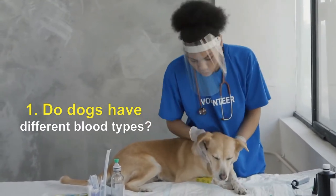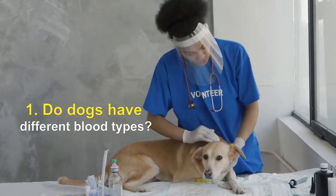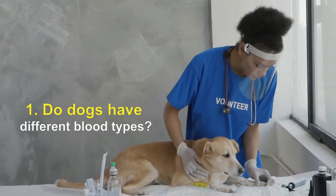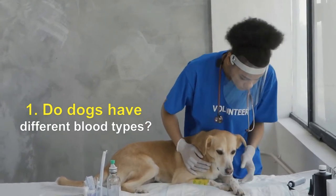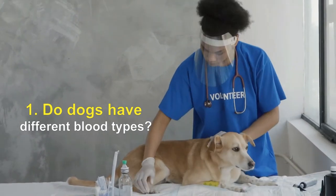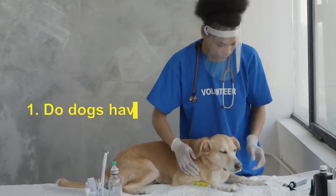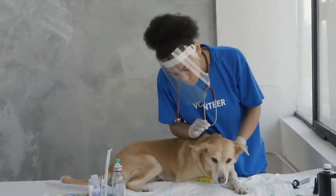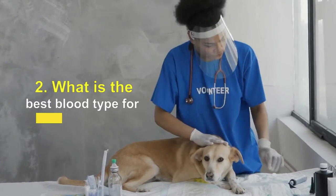Blood types in dogs are genetic, with complex patterns of inheritance. Each blood group is inherited independently, meaning a dog can have any combination of the 12-plus blood groups. This creates variability in which blood types are more common, based on geographic area and breed. What is the best blood type for dog blood donations?